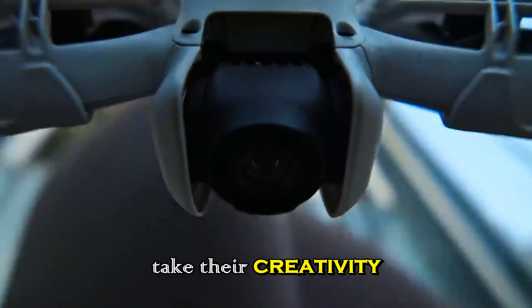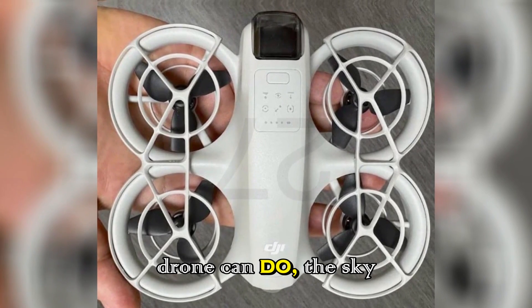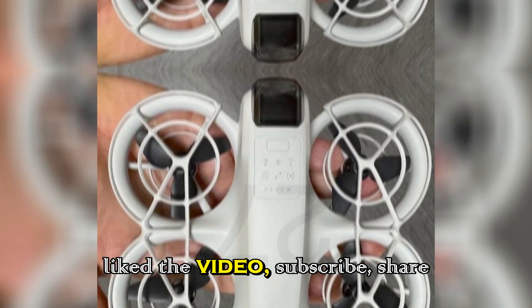The question is: are you ready to fly into 2026 with the Neo2, or will you watch others take their creativity to the next level? Because once you see what this drone can do, the sky isn't the limit — it's the starting line. If you enjoyed the video, subscribe, share with your friends, and hit the bell icon so you don't miss the next big update in the world of creative technology.